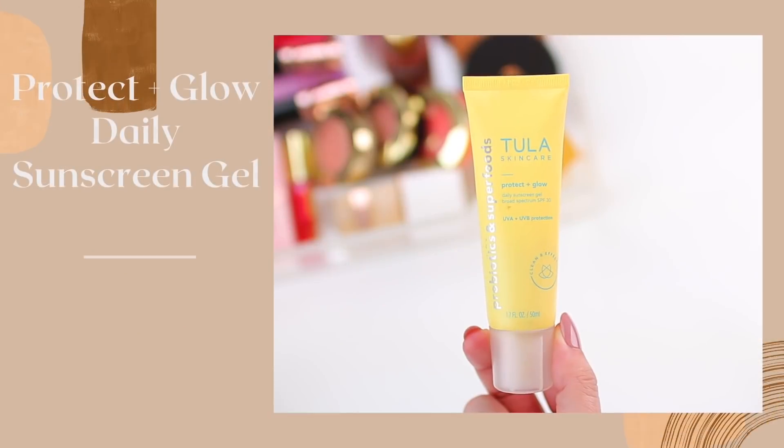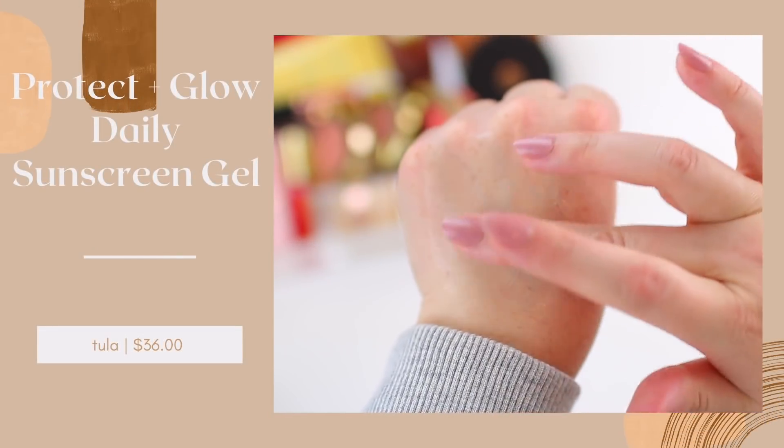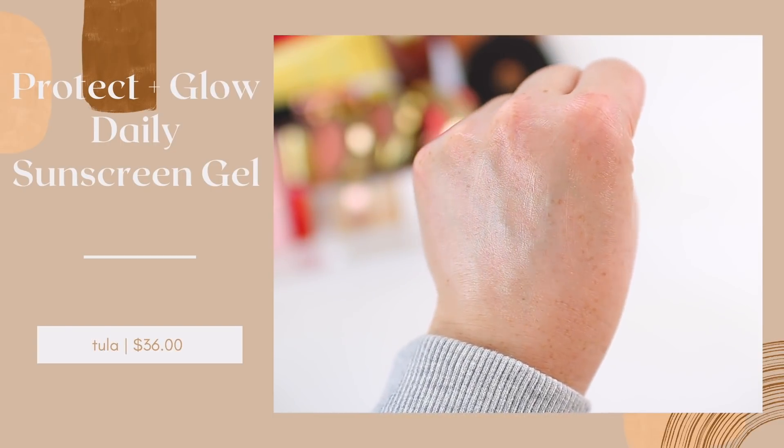My favorite glowy SPF is the Tula Protect and Glow Daily Sunscreen Gel. This gives your skin a true glowy effect while also protecting your skin. It's obviously really important to wear SPF all year long, but the key is finding one that works well for you — if you don't like the texture or the way it feels, you're probably not going to reach for it as often. So I like to have a glowy option and a matte option depending on what look I'm going for. This one gives your skin like a true intense glow, feels really gentle, and doesn't have a strong sunscreen scent.